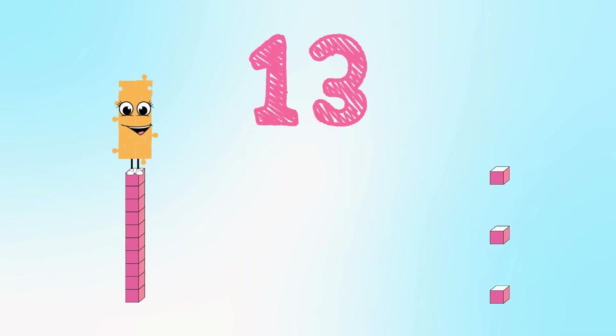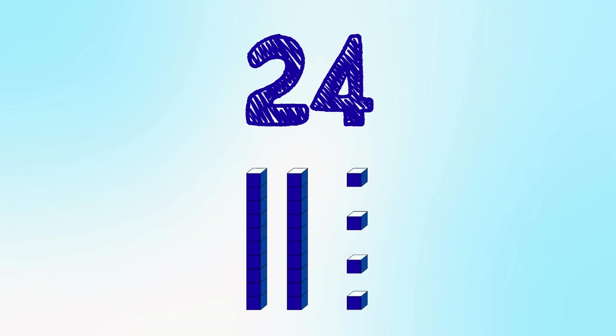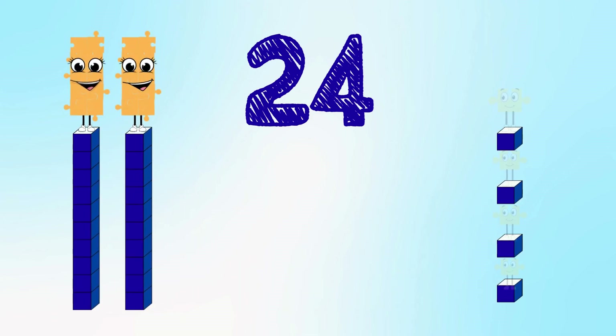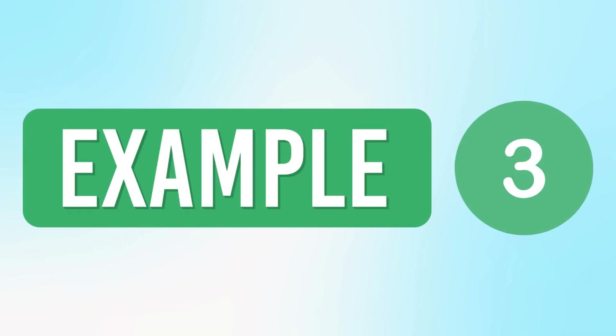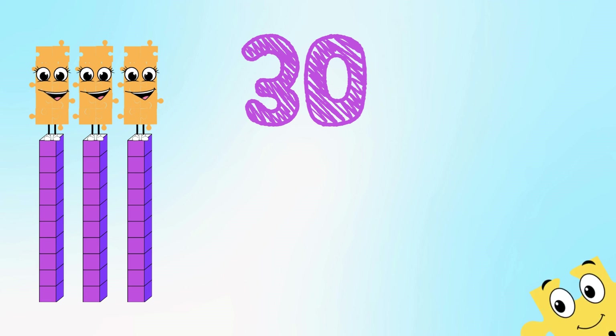13 means one ten and three ones. 24 means two tens and four ones. 30 means three tens and zero ones.